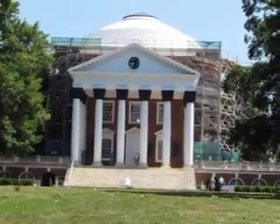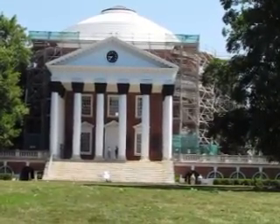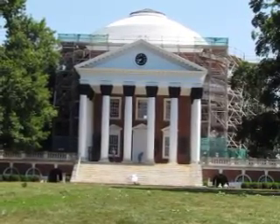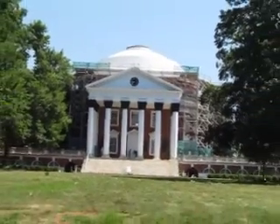We are looking at the rotunda, the centerpiece of the university as viewed from the opposite side. It is on the north side of a great lawn. This magnificent university — the architect, the concept, all of it was Thomas Jefferson's.